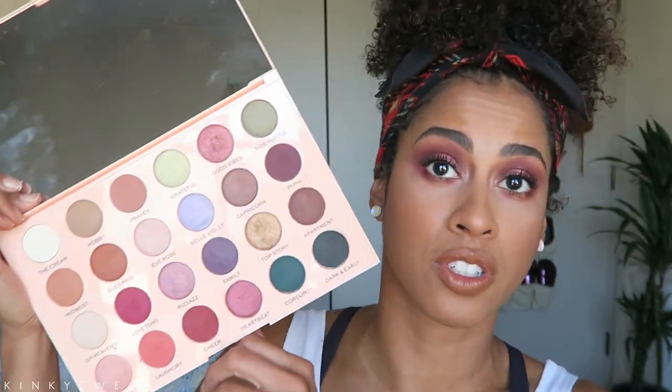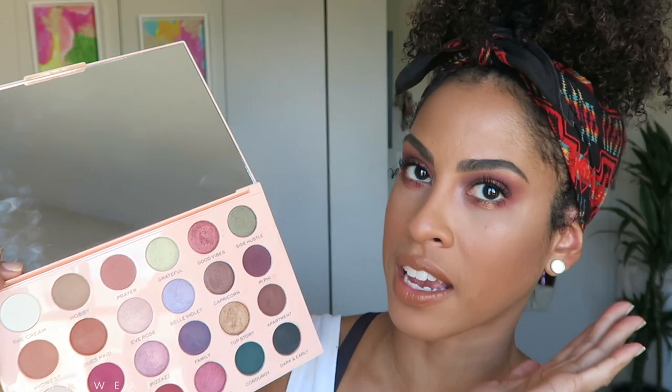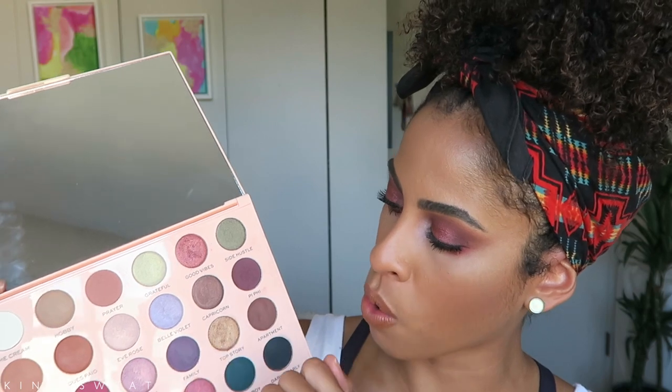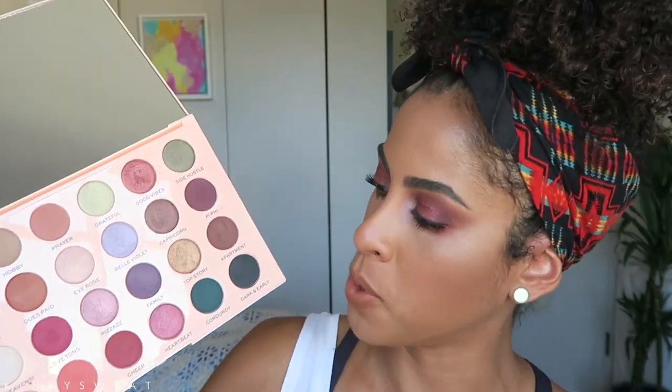I think it's still very versatile. If you wanted to go basic daily, you can go in with Apartment and Midwest, or Hobby for a very low-key taupe smoke. If you wanted to jazz it up, you can use Elle Violet or E Rose. Pizazz is a really nice color — that's where we put a little on top of Good Vibes today on the lid. And you have these really beautiful green shades you could change it up with — pair it with Corduroy for a beautiful green eye look. It's a really beautiful range of colors that takes you from basic, fun, professional, burning man — whatever you want to do.